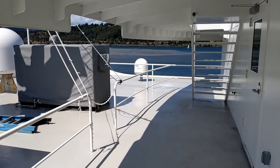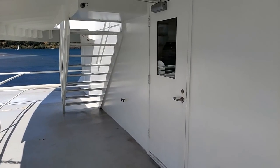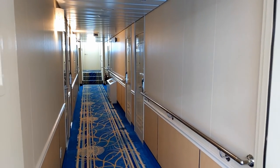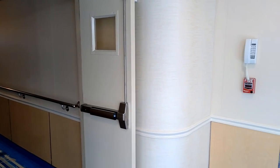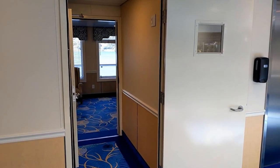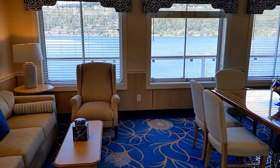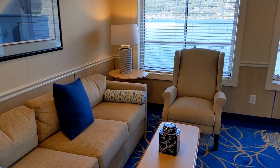Here are those stairs on deck 5 that lead up to the sun deck on deck 6. That door leads to the forward cabins on deck 5, and through that door is the hallway for the suites on deck 5. Backing out into the vestibule in the middle of the ship, we can enter the first of many little lounge rooms you'll find on the ship. This one is known as the chart room.